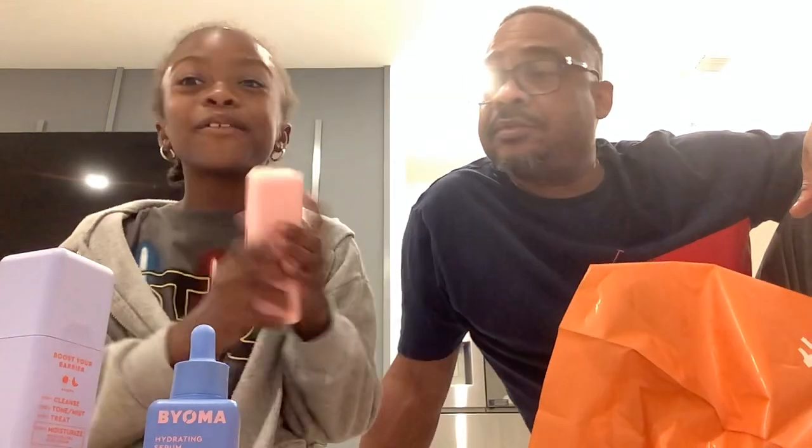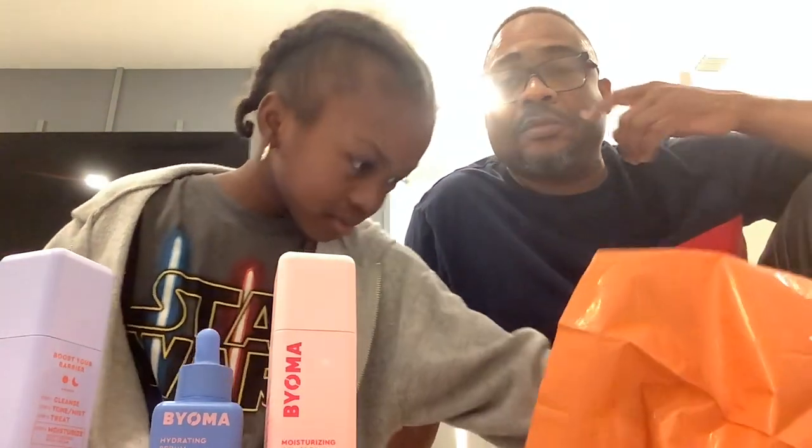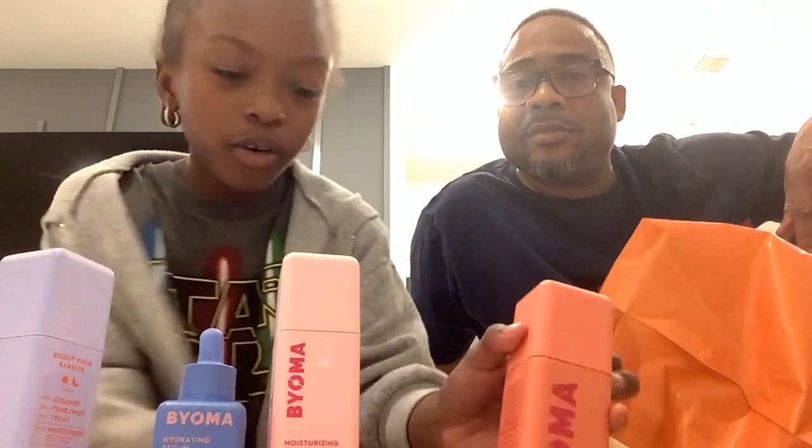So now we have the Hydrating Serum from Bioma. More Bioma. Now we have another Bioma product, and most of my stuff is Bioma. Bioma Moisturizing Gel Cream. And another one: Bioma Brightening Toner.